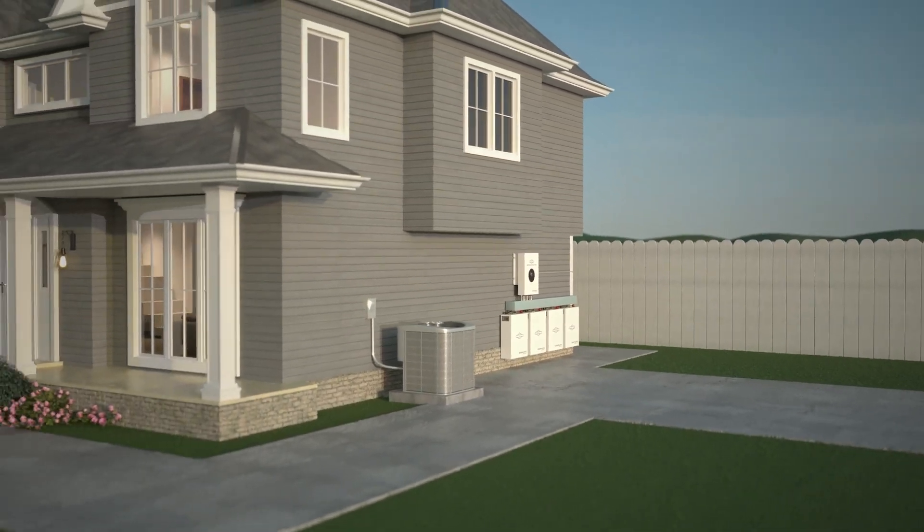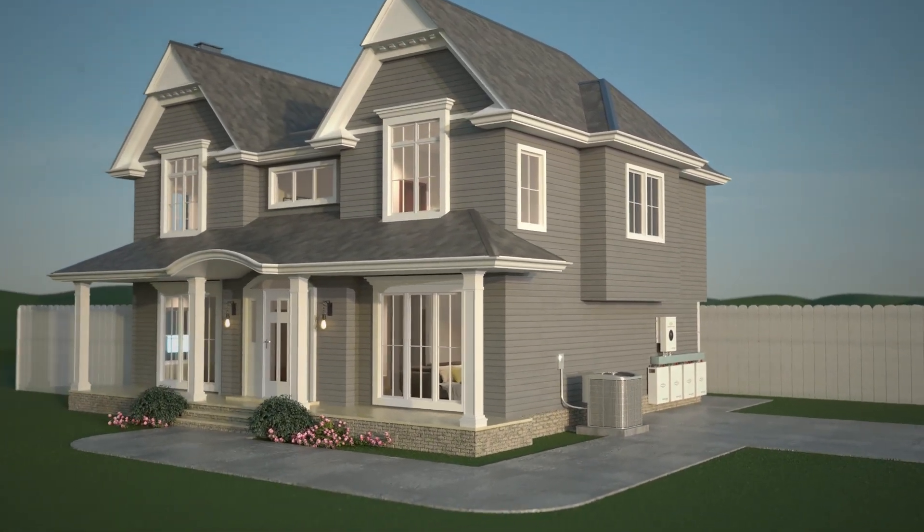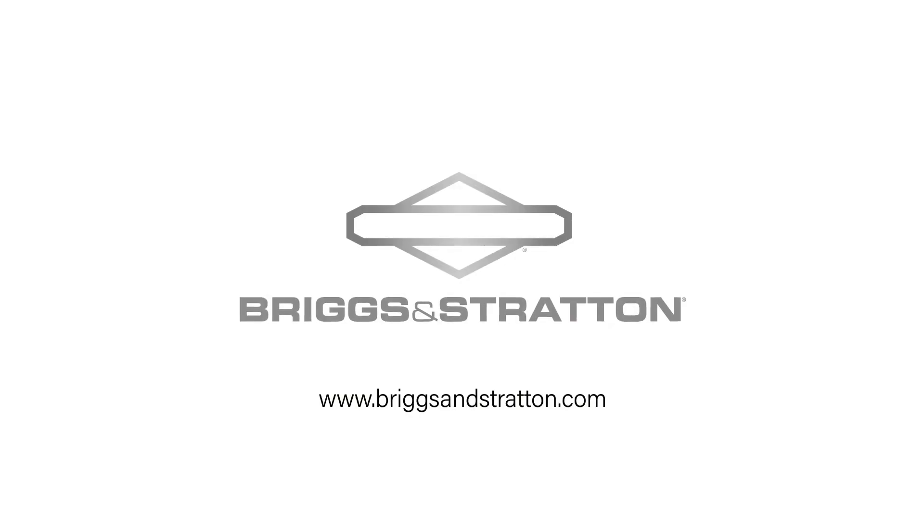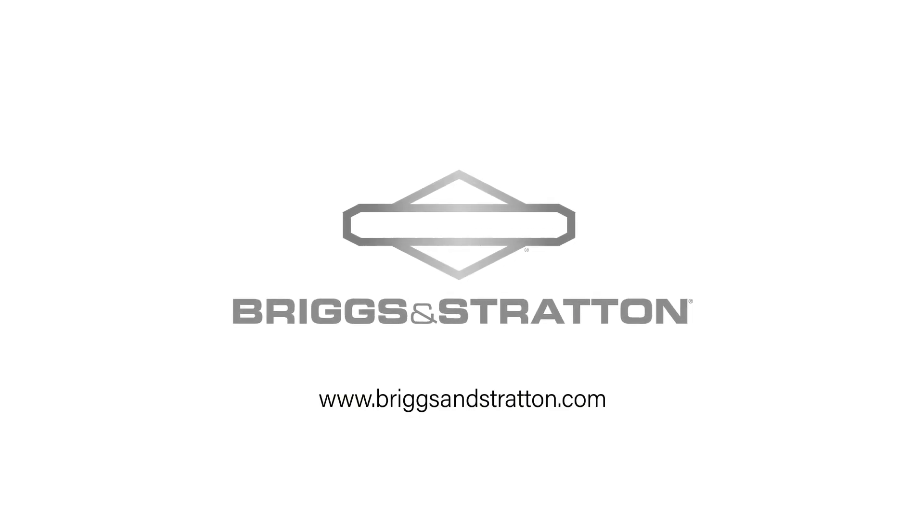Take control into your own hands with the reliable power you deserve, with the Simplify Energy Storage System from the trusted experts at Briggs & Stratton.